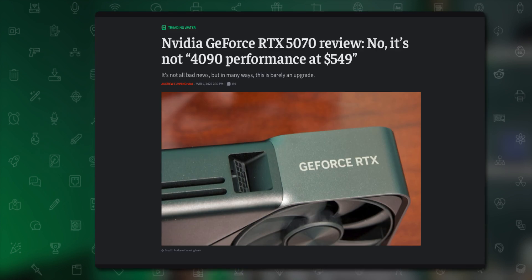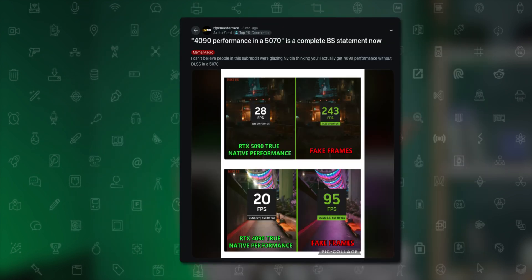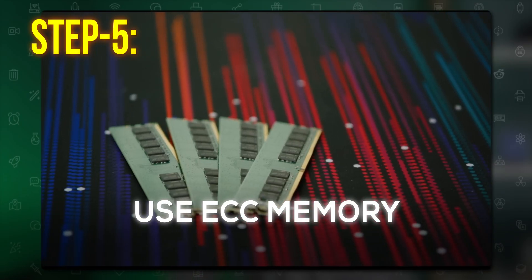As a rule of thumb, wait at least one to two months after a product launch and go through real feedback from users on Reddit or social media. You may want to skip YouTube reviews, as many can be motivated by sponsorships.